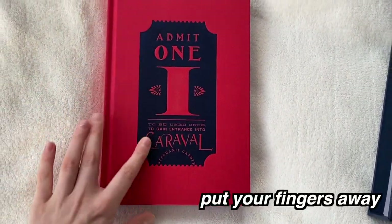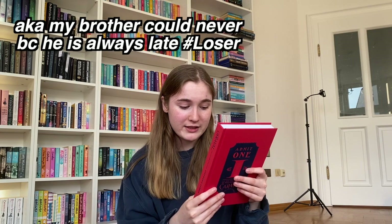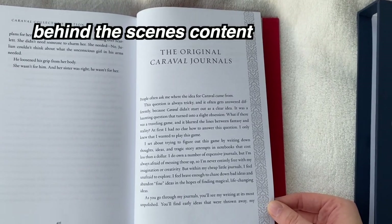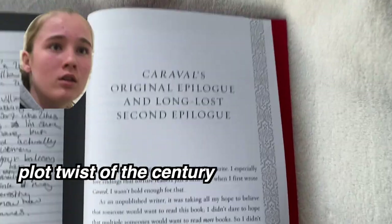When you slip the book out, it looks like an entrance ticket to the Caraval circus. It reads 'Admit one, to be used once to gain entrance into Caraval.' On the back: 'Main gates close at midnight — anyone who arrives later will not be able to participate or win this year's prize of one wish.' Inside we have gorgeous little details, and what's really special is that we have Stephanie Garber's notes on how she came up with the idea for the book — photocopies of her notes, plus the original epilogue. These are such cute add-ons that fans of the series will definitely appreciate.